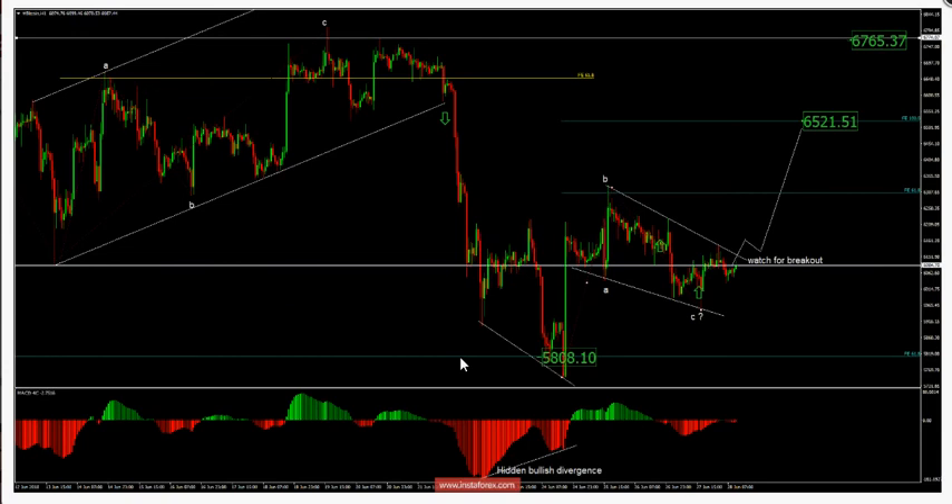Now, let's begin. According to the one-hour timeframe, I found a potential end of the downward correction flat ABC, which is a sign that selling looks risky. I also found a hidden bullish divergence here in the background, which is another sign of strength.